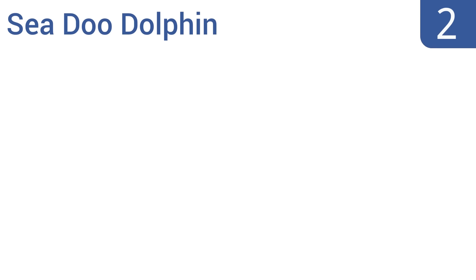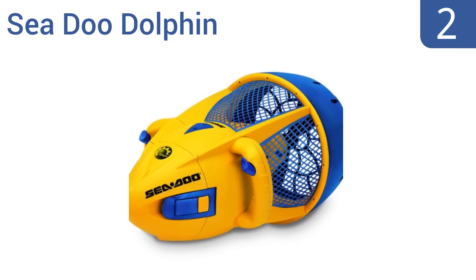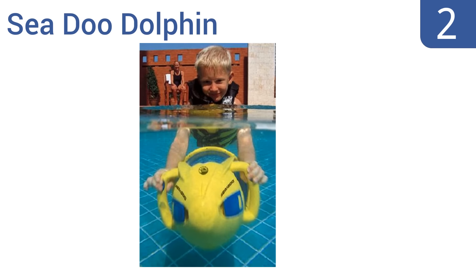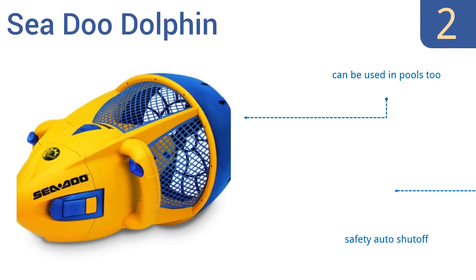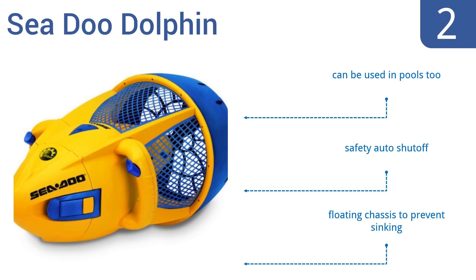At number 2, the Seadoo Dolphin is the ideal way to get your son or daughter out there, scooting along with you in the bay or a lake. At just 12 pounds, it's also lightweight enough for them to carry around on land. It comes with a safety auto shutoff and a floating chassis to prevent sinking. It can be used in pools, too.